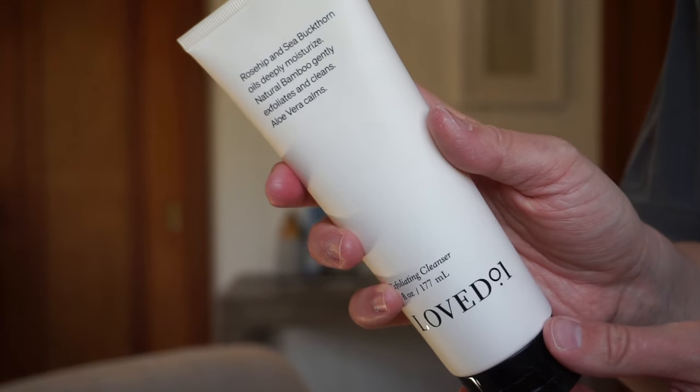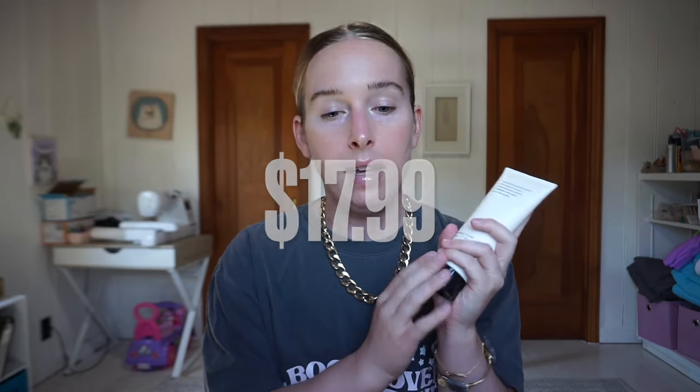I loved 0.01 - this is an exfoliating cleanser. I found it on multiple websites. On CVS it had a 4.9 rating with the most non-incentivized reviews, though everyone pretty much has some. It's $17.99. People loved it. It's supposed to gently exfoliate your face and body and features a creamy texture, fine bamboo powder, plant-based buckthorn oil, rosehip oil, and aloe vera for a calming effect. I will try it - I love cleansers and love cleaning my face. I also like that it's at CVS because it's very accessible.